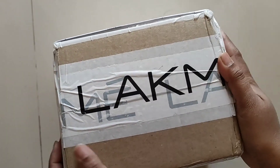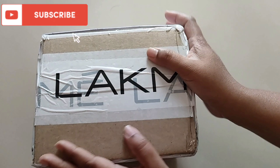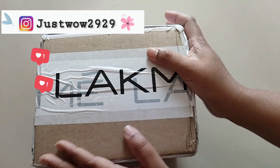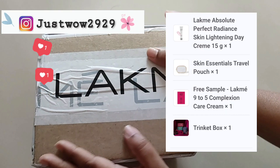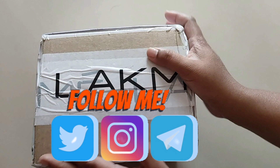Hello everyone and welcome back to my channel. The Lakme parcel has been received and I am super excited. This box was only 160 rupees. Honestly speaking, I was not really expecting this to be delivered — I had a little doubt that it would arrive or not.